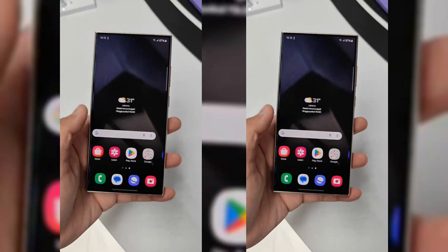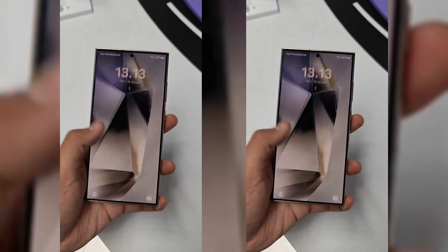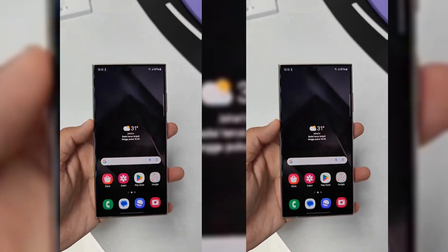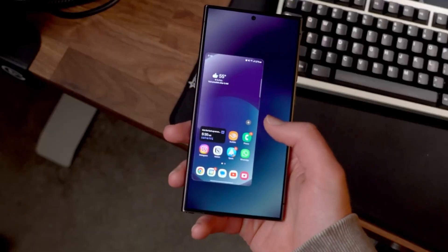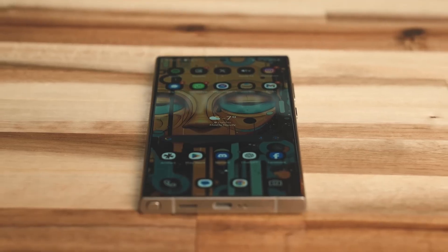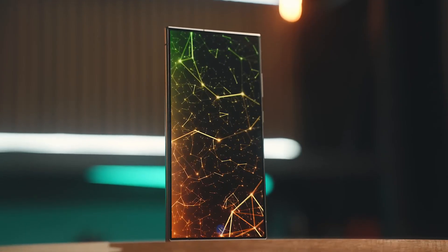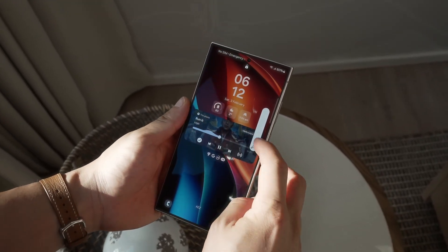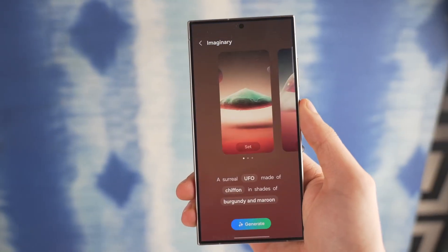While Samsung has been tight-lipped about every detail of One UI 7, the anticipation is palpable. Early reports suggest this will be one of the most exciting software updates in recent years, bringing bold design changes and usability improvements that will completely revitalize the Samsung experience. Whether you're a fan of the flagship Galaxy S series, foldable Z devices, or trusty Galaxy A models, One UI 7 is set to take performance and user experience to the next level. It's not just about new features — it's about elevating your entire experience.